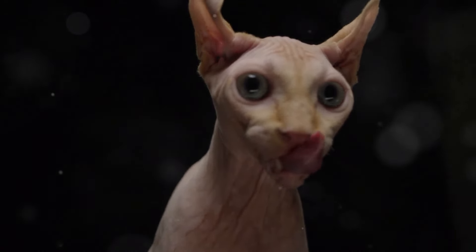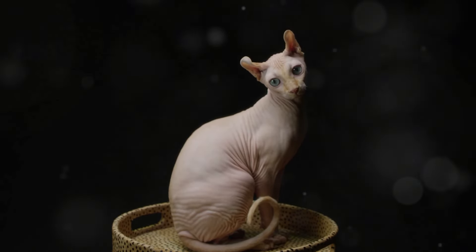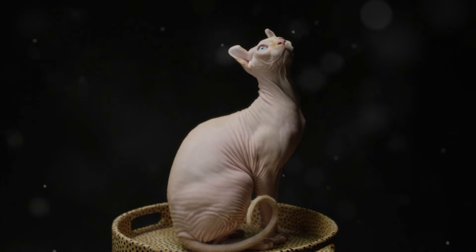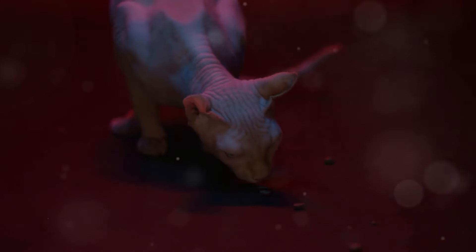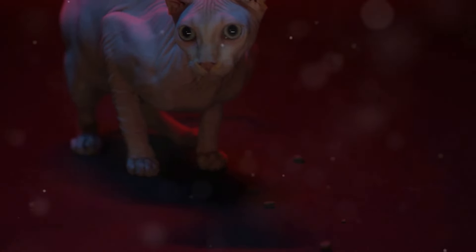Despite this, they still require regular grooming to keep their skin healthy and free from oils. Despite their lack of fur, Sphinx Cats come in a variety of colours and patterns just like their furry counterparts. From solid colours to intricate patterns, each Sphinx Cat is unique in its own way, adding to their charm and appeal.